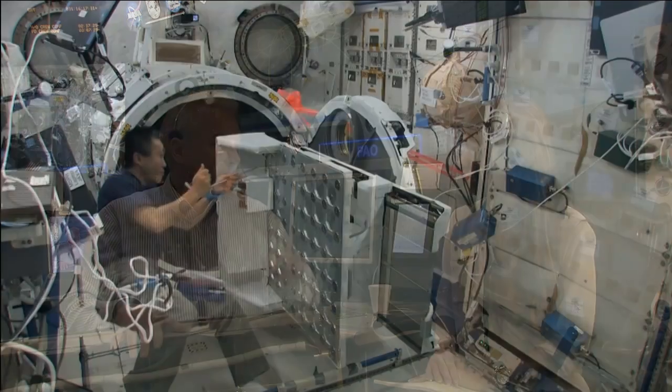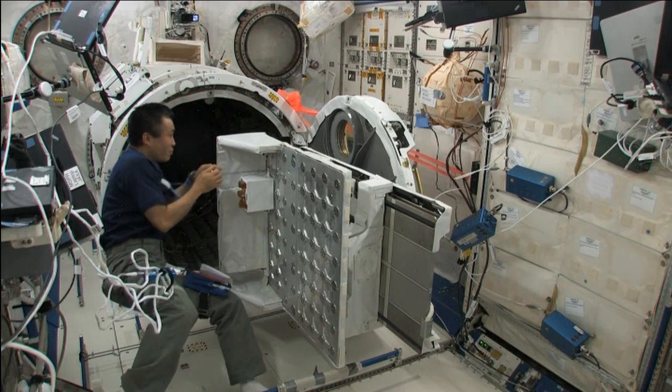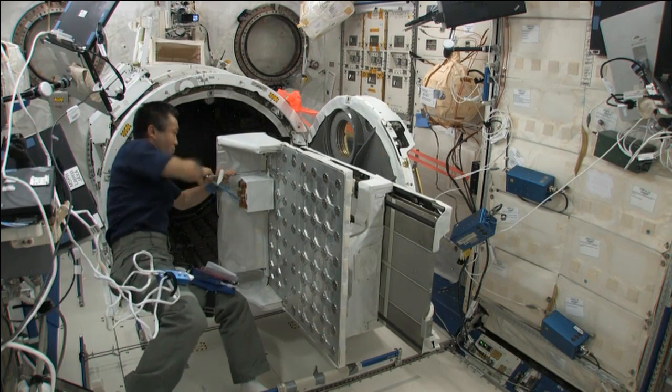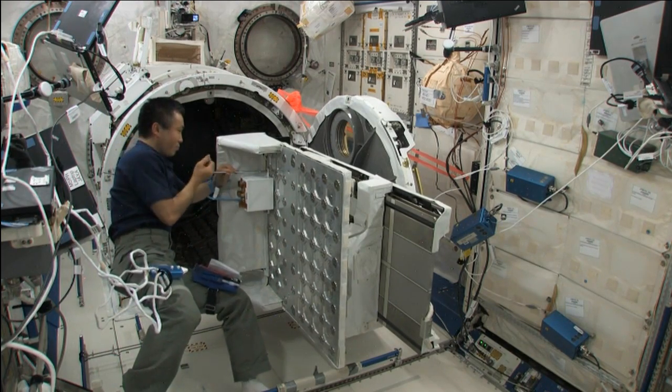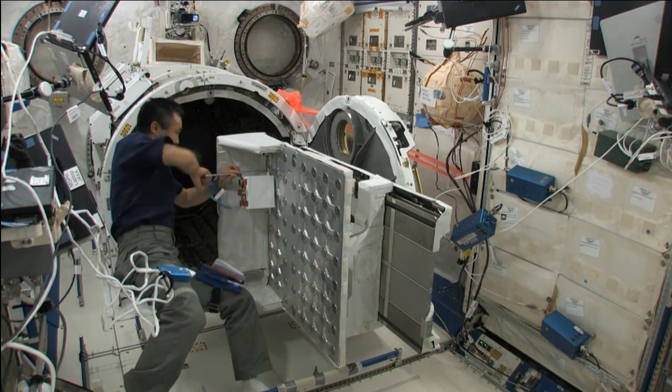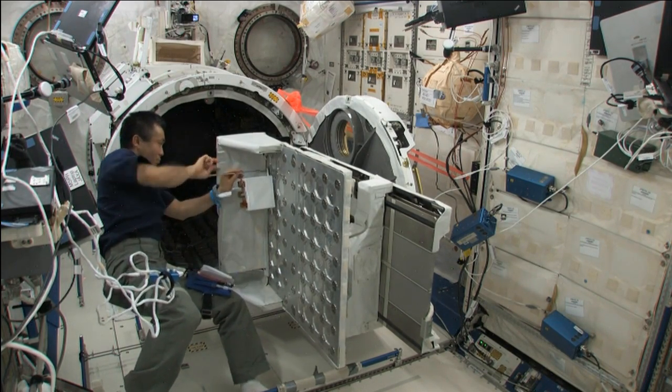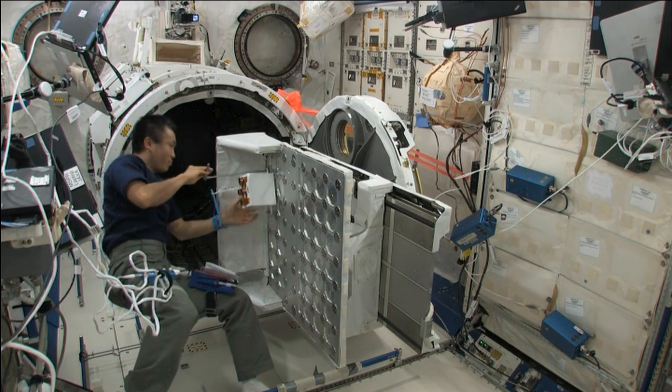We believe this will be a world record deployment — the largest number of satellites in one deployment. It'll take a couple of weeks to deploy all the satellites from the space station. Today he's installing eight of these deployers, and it'll take two experiment airlock openings to deploy all the satellites. What Koichi-san is installing here is the control box for the deployers, and then he later installs eight of the deployers — eight is the maximum we could fit in the airlock.